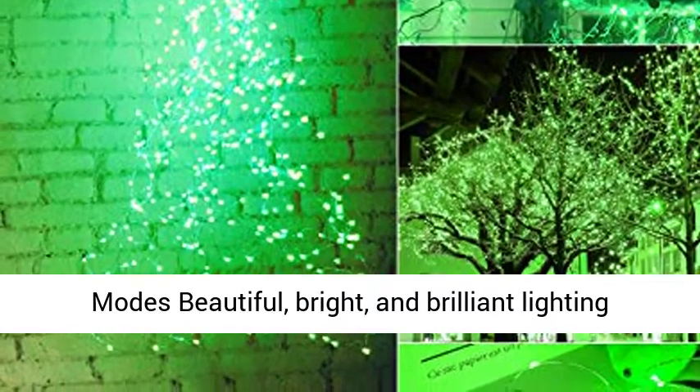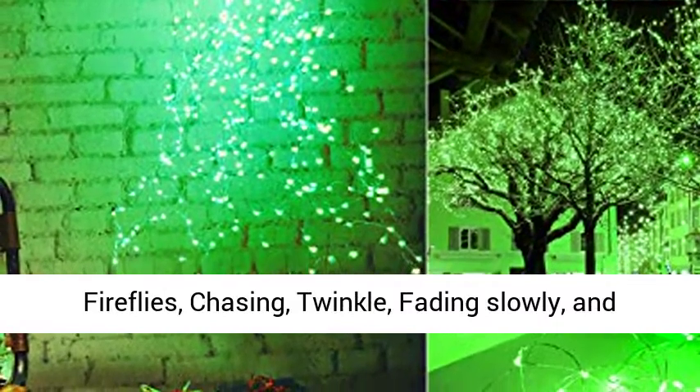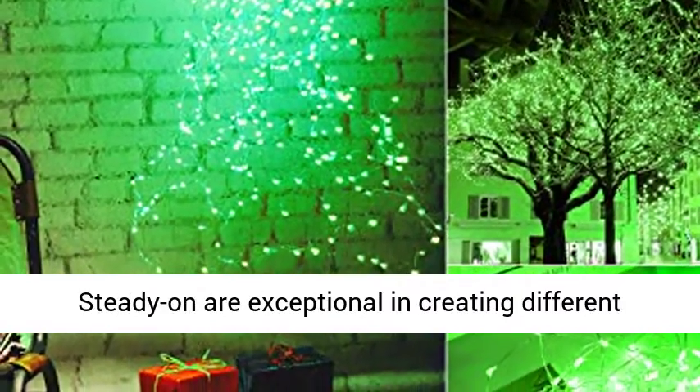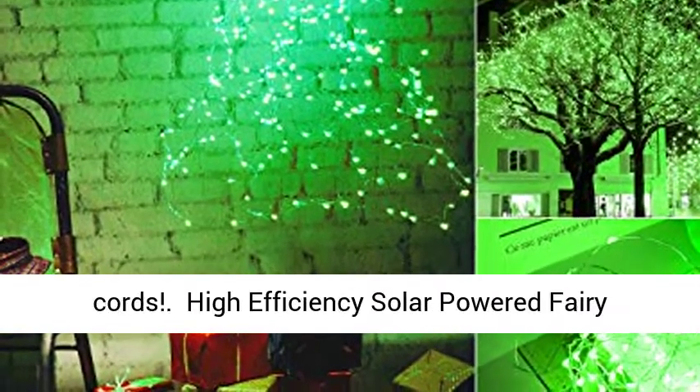8 Impressive Lighting Modes: Beautiful, Bright, and Brilliant Lighting Modes which include waves, combination, fading, fireflies, chasing, twinkle, fading slowly, and steady on — are exceptional in creating different aesthetic atmospheres within your environment.